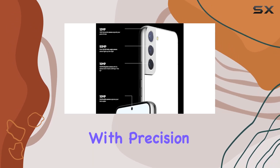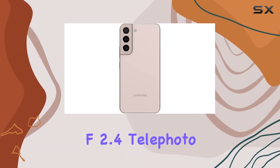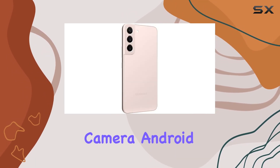Capture life's moments with precision and depth using the versatile camera system, featuring a 50MP f/1.8 main camera, a 10MP f/2.4 telephoto lens, and a 12MP f/2.2 ultra-wide lens on the rear, and a 10MP f/2.2 front camera.